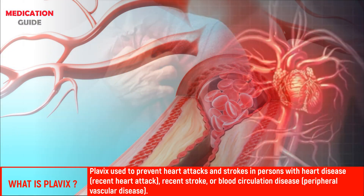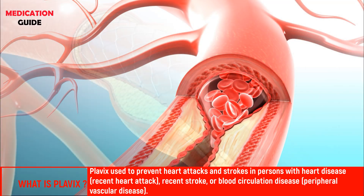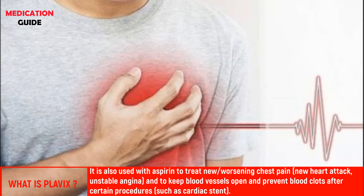It helps keep blood flowing smoothly in your body. Plavix is used to prevent heart attacks and strokes in persons with heart disease, recent stroke, or blood circulation disease. It is also used with aspirin to treat new or worsening chest pain, new heart attack, unstable angina, and to keep blood vessels open and prevent blood clots after certain procedures.